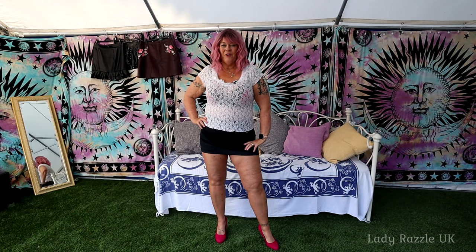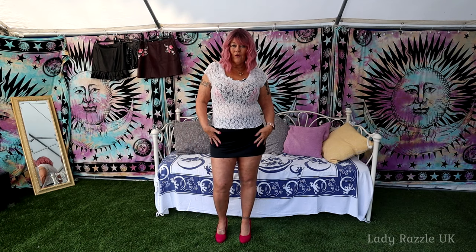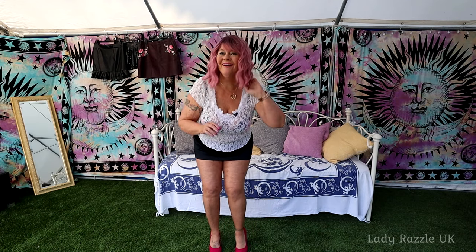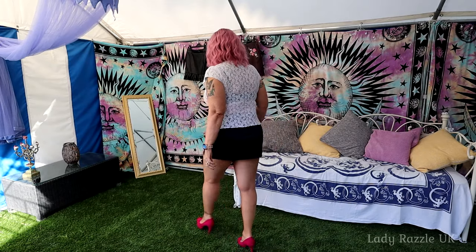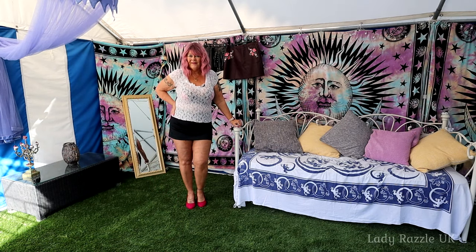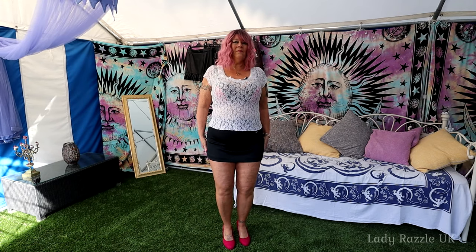Good morning guys, how are you today? Welcome to my gazebo — I thought I'd show you a selection of skirts and which ones you would prefer. The one I've got on is a nice, very mini satiny one. Of course, my new hair — what do you reckon? Pink hills — this is the miniest one I've got at the moment, very very short.